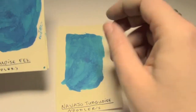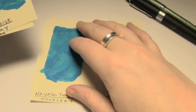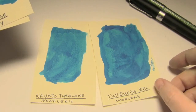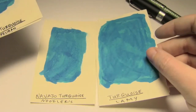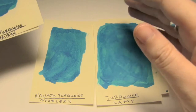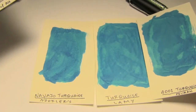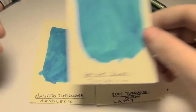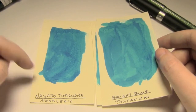Here's Navajo Turquoise. The obvious comparison that came to mind was Noodler's Turquoise Eel, which gets just a bit darker and maybe shades just a tiny bit more. And then Lamy Turquoise, which at the root is kind of the same color but doesn't shade as much. Pelican 4001 Turquoise is pretty much identical to Lamy Turquoise. And then Toucan Bright Blue, which is maybe just a touch lighter than Navajo Turquoise.